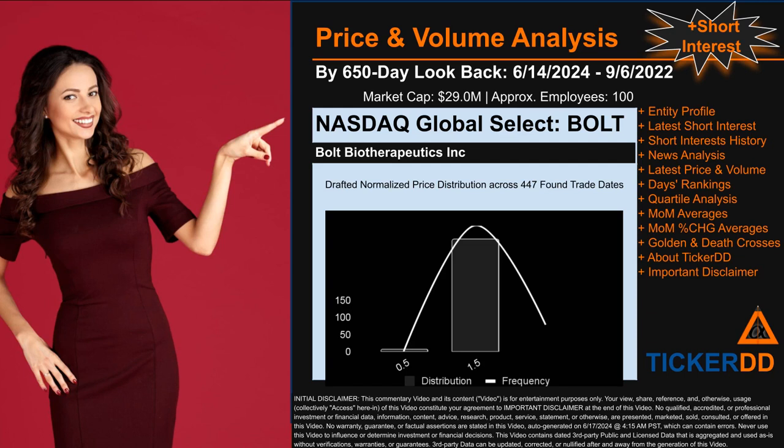Hello from Ticker DD. This video is part of the third generation of our automated video series on price and volume analysis for specific stock tickers, along with news analysis. This third generation includes an initial model for short interest. As always, this auto-generated video is for entertainment purposes only — no warranty, guarantee, or factual assertions are stated, marketed, or sold in this commentary video, which can contain errors. Never use this video to influence or determine investment or financial decisions. Review the important disclaimer at the end of the video.